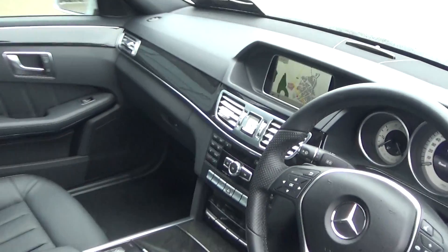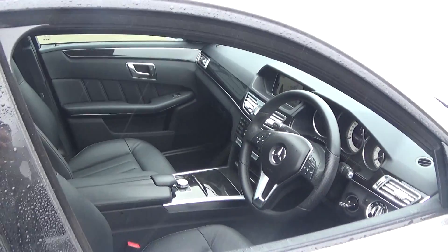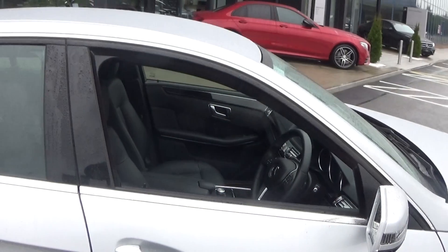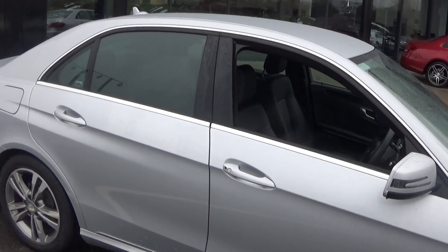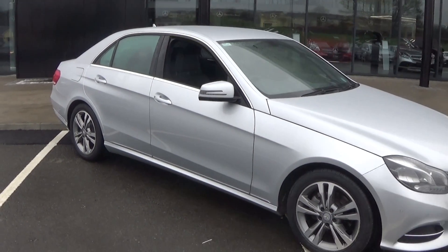A long list of equipment as you would expect. For further information on this vehicle, please do not hesitate to contact our dedicated and professional sales team on 071 910 6900, or alternatively please visit our website at connellys.ie. Thank you for watching this video.